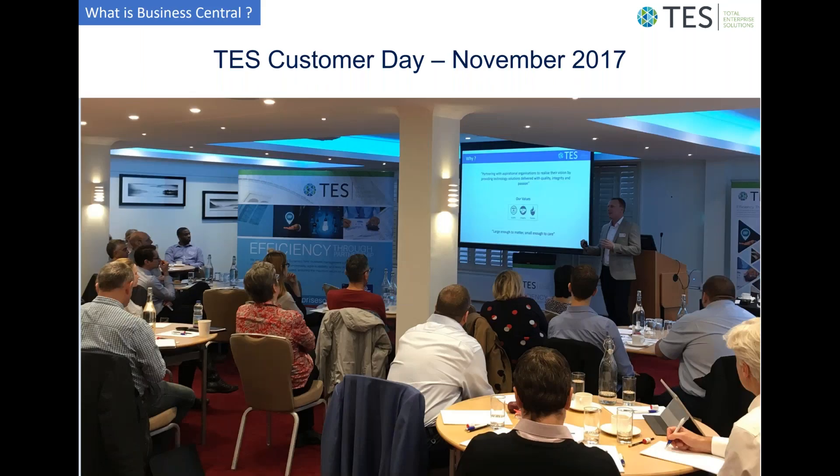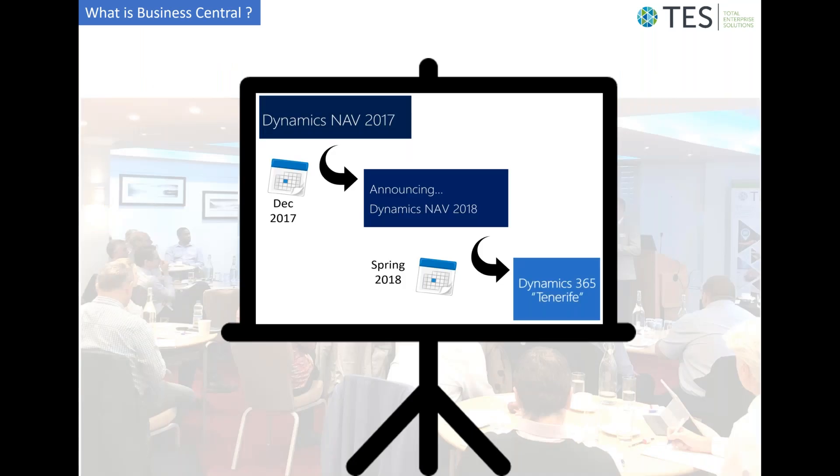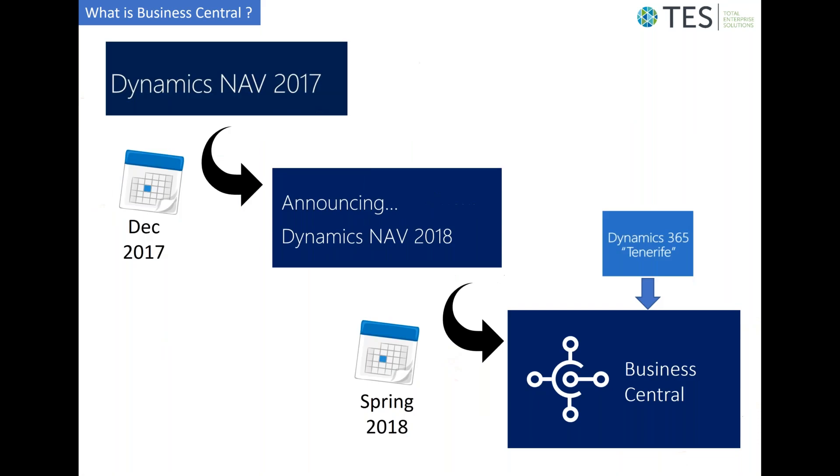The motivation for this webinar came from information that we presented at our customer day in November of last year. At that event we highlighted the Dynamics NAV roadmap as we then understood it, which was that Dynamics NAV 2018 was going to be released in the spring of 2018, and then would ultimately be replaced by a product known by its code name of Dynamics 365 Tenerife.